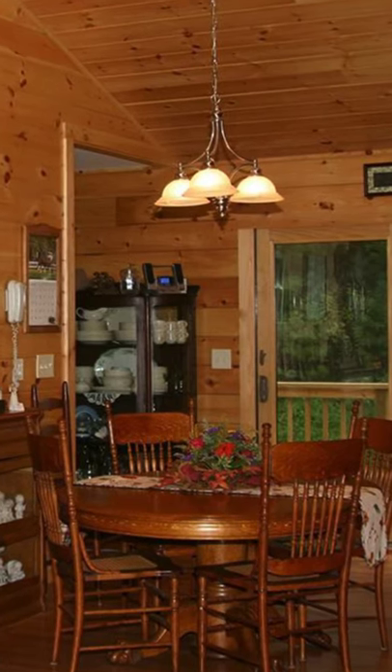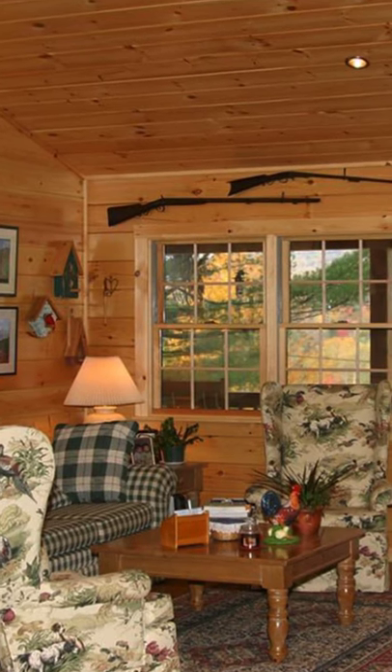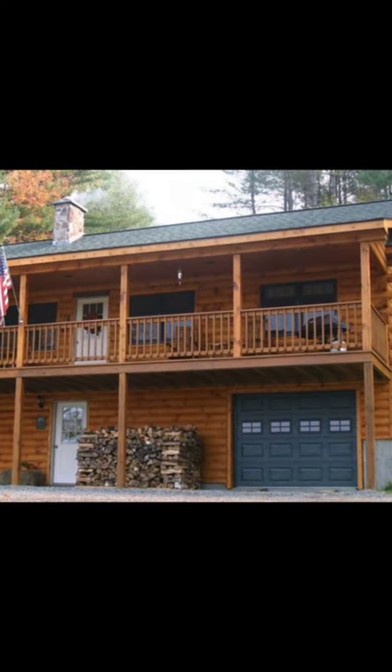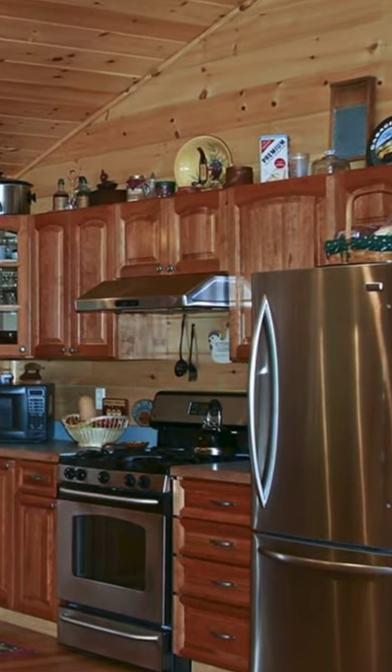The 1,344 square foot log home floor plan has three bedrooms, two bathrooms, and is spread out onto two floors. The log home is available in a logs-only package, or you can buy the complete log home package with subfloor and roof system included. Prices start at $45,850.